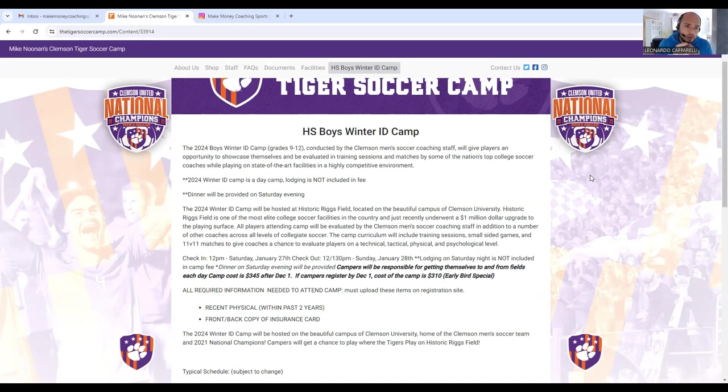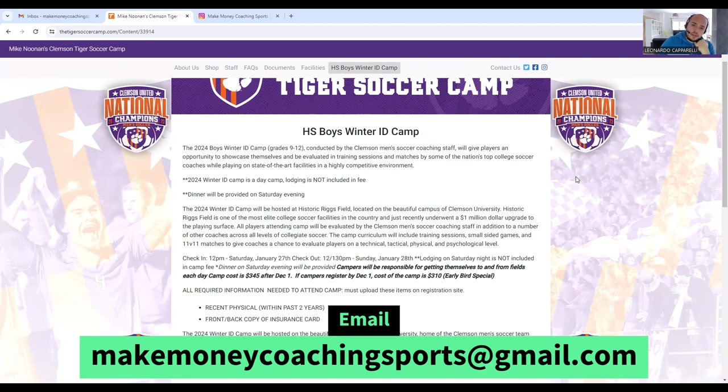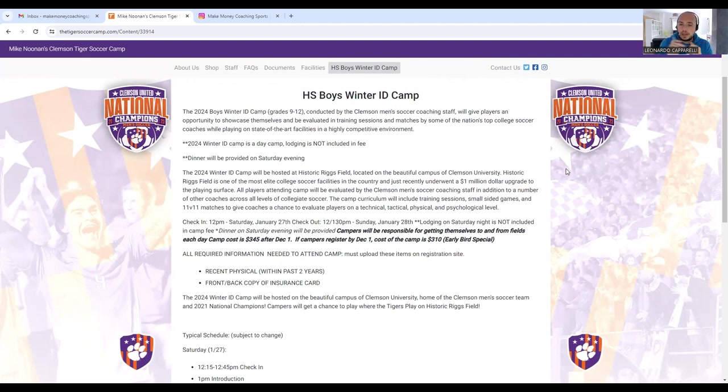I'm going to take the Clemson program and break it down — what they do and different ways that you can include these different areas of the camp into your upcoming soccer camp. On the screen I've got the winter ID camp that Clemson ran last month or a couple of months ago in January.